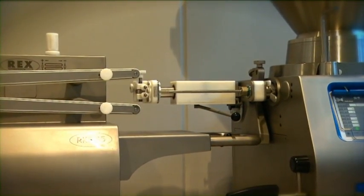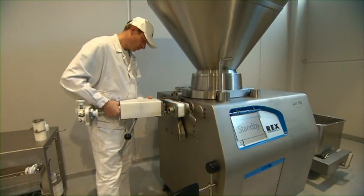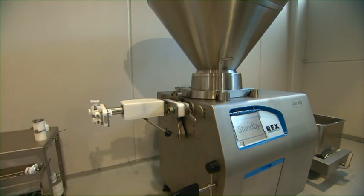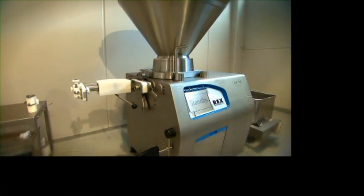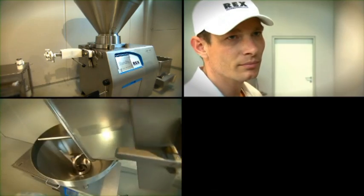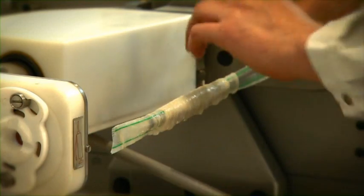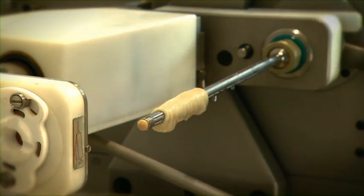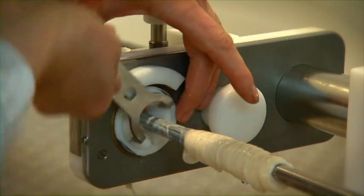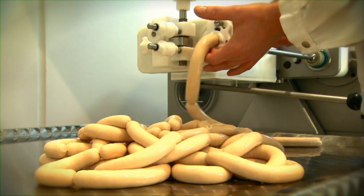For the cost-efficient twisting of your artificial and natural casings, Rex offers the perfect processing components with the rotating casing holding device, DHG 400. You pull the casing onto the twisting nozzle. After entering the specific product parameters and manually adjusting the casing brake set, the DHG 400 ejects the sausage in consistent quality.